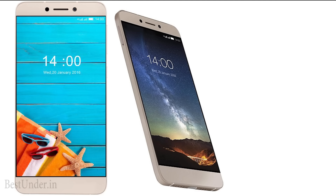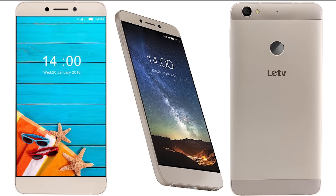Overall, the LeEco Le 1s Eco has a powerful bunch of features with almost everything worth the price, but also consists of some cons that cannot be ignored.